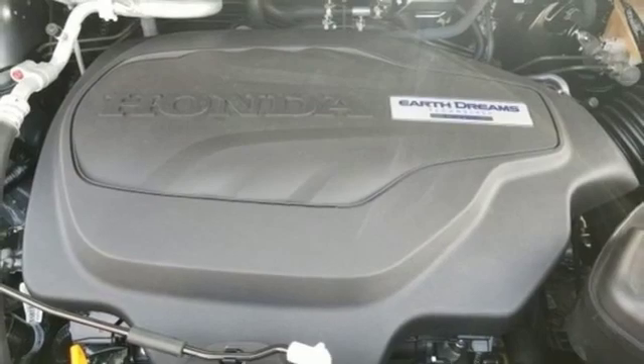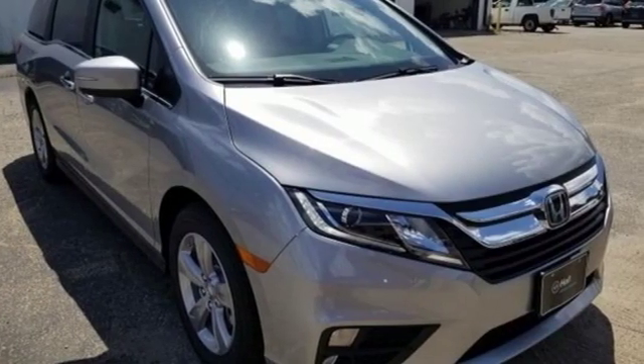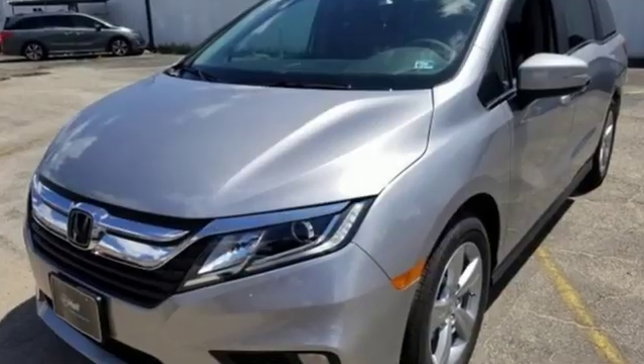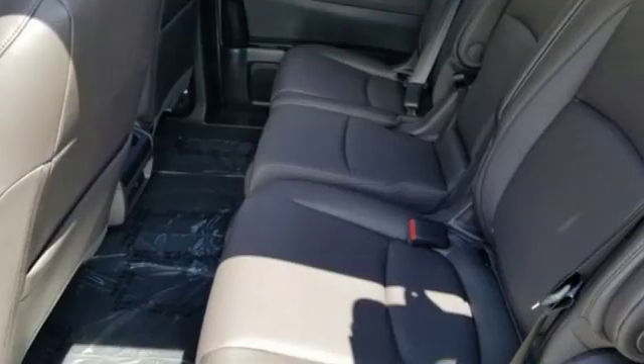Kelley Blue Book states: in everyday driving, the Odyssey suspension absorbs bumps and road imperfections for a very comfortable ride. Yet the settings are not so soft as to induce unwanted body roll in the turns.